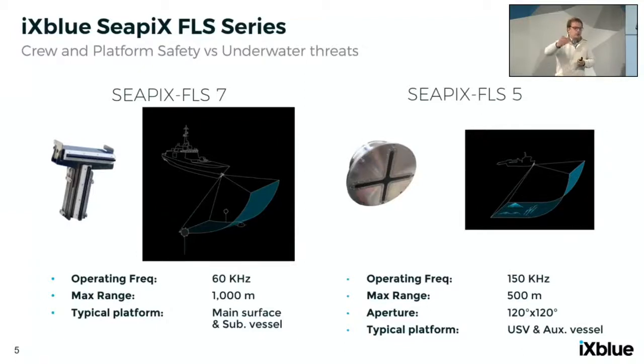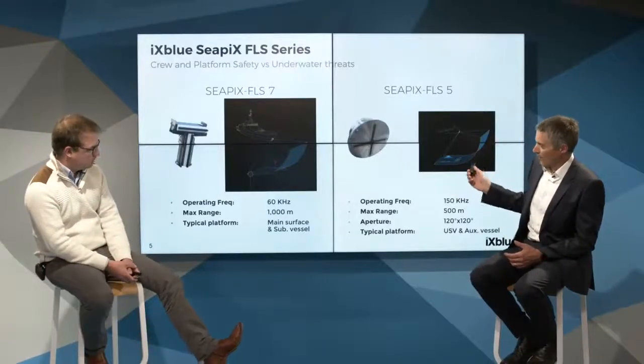The range resolution for the FLS-5 is 2.5 centimeters, whatever the range — that's 2.5 centimeters at 10 meters and also 2.5 centimeters at 200 meters range. For the FLS-7, within its 90 by 90 degree coverage, the angular resolution is 1.5 degrees, and the range resolution is 7.5 centimeters across all ranges. So in summary: aperture 90×90 or 120×120 degrees, angular resolution 1.5–1.6 degrees, and range resolution 2.5 or 7.5 centimeters.